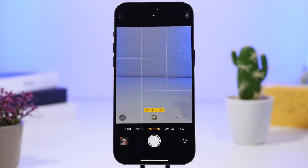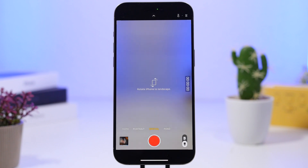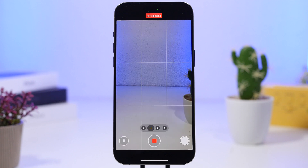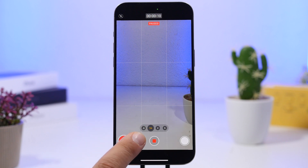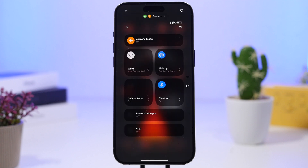In the camera app you will now be able to shoot spatial photos. Previously we only had the option to shoot spatial videos, but with iOS 18.1 there's a switch to spatial photos. Also, while recording a normal video you'll now get a pause button — allowing you to pause recording and continue at any time, as many times as you want. When you're done, just tap to finish.